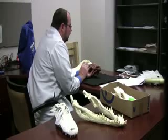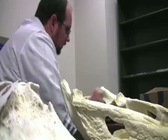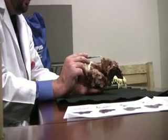A University of Missouri researcher has identified a new species of prehistoric crocodile by studying a unique fossil of a skull that was found in Morocco.